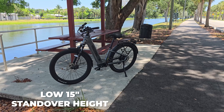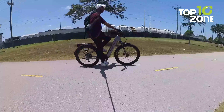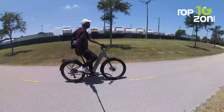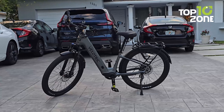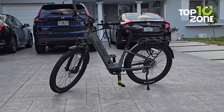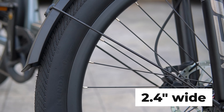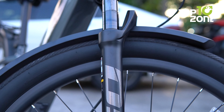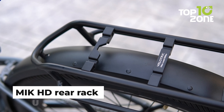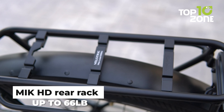The low 15-inch standover height and adjustable stem ensure a comfortable riding position for riders between 4 feet 11 inches to 6 feet 4 inches, allowing you to find the perfect upright or aggressive stance based on your preference. Its plush foam saddle and puncture-proof Kenda tires, measuring a beefy 2.4 inches wide, smooth out bumps, reducing fatigue on longer journeys. And with the MIK HD rear rack approved for up to 66 pounds, you can even install a child seat.